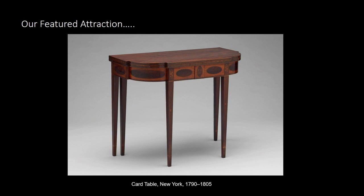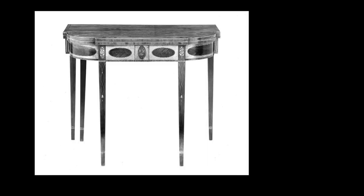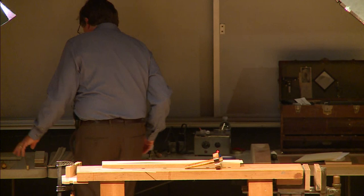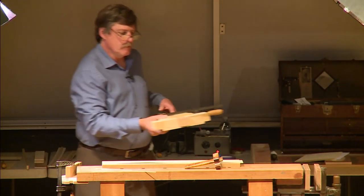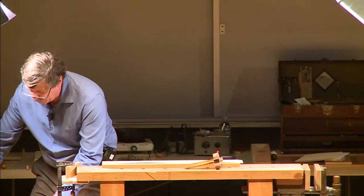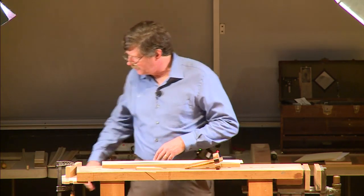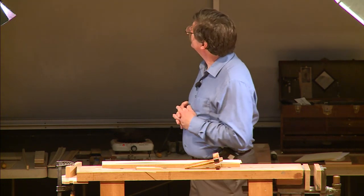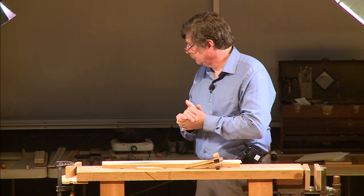This is a New York card table that is part of the collection here in the art gallery. It's a very nice piece with a lot of inlay on it that I want to demonstrate to you folks. I'd like to start with demonstrating the stringing on the leg, so if we could change over to the camera for live work, that would be wonderful.